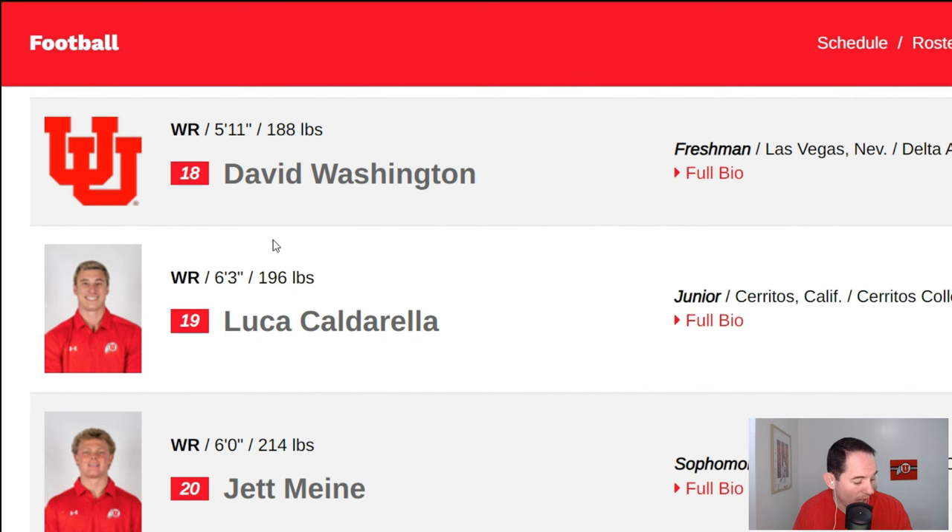Now we've got David Washington — number 18, a freshman out of Las Vegas, Nevada, and a four-star prospect. A lot of hype coming out and good tape for sure. I have him listed as solid depth. He's a guy you don't want to need — if he has to hit the field for a long stretch, that might not be a good thing. But if he needs a spot here and there, that's not the worst thing in the world. He's just very young and we don't know what we're going to be getting.